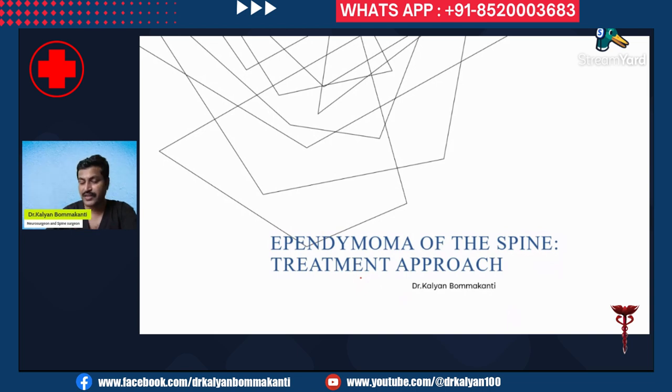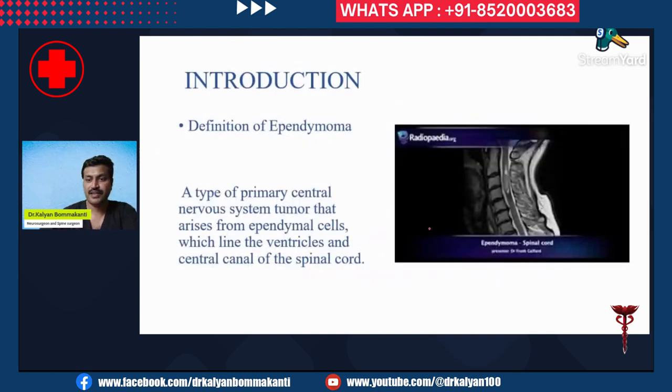I'm Dr. Kalyan Bumakandi, a neurosurgeon and spine surgeon based in Hyderabad, India. I work at Aster Gleneagles Global Hospital, Hyderabad. Let us first define ependymoma: it is a type of primary central nervous system tumor that arises from ependymal cells, which line the ventricles and the central canal of the spinal cord.